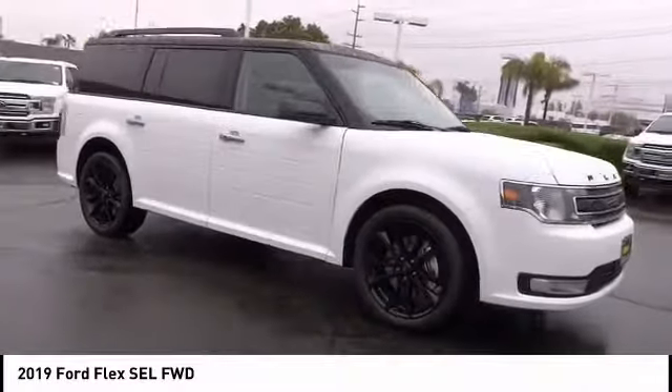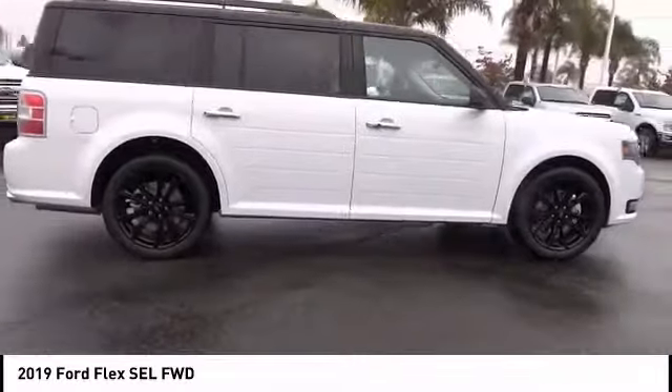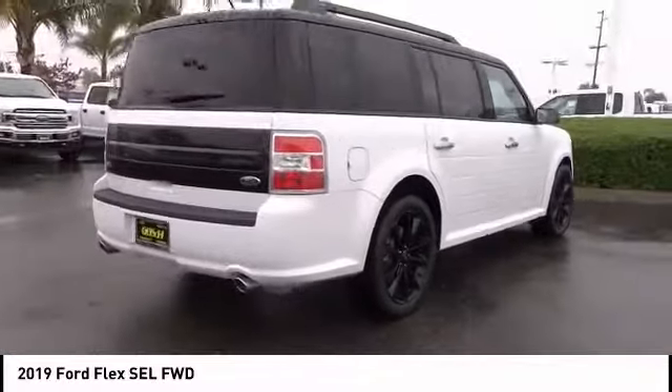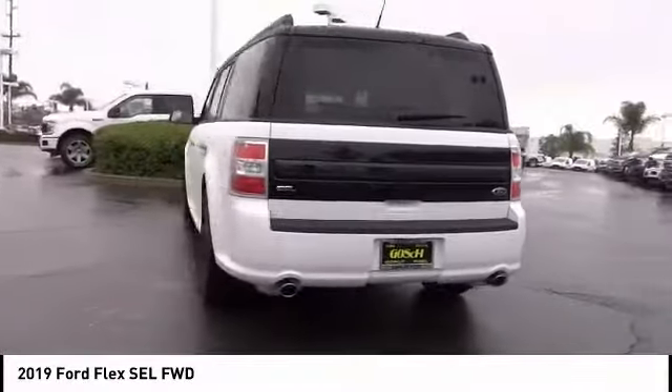We are pleased to show you the 2019 Flex. Flex isn't just exciting to look at, it's exciting to drive. It hunkers down, puts a limit on lean, and is priced below $45,000.